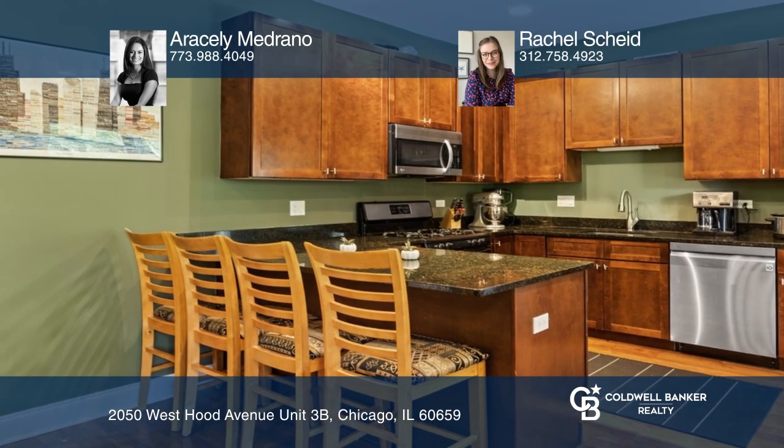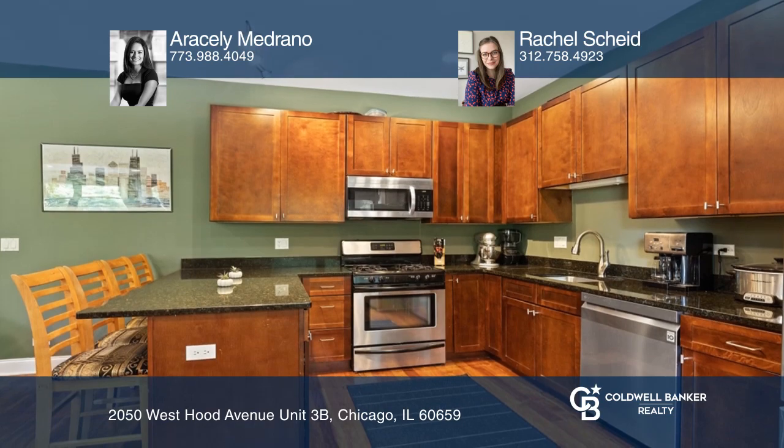Open kitchen with 46-inch wood cabinets, stainless steel appliances, peninsula seating, and eat-in table space.